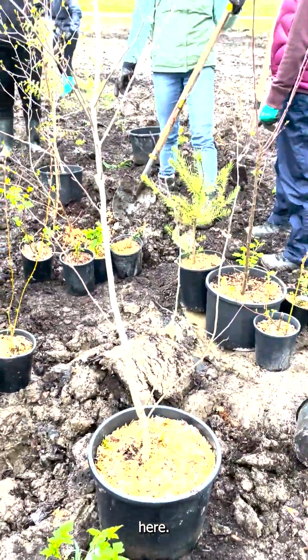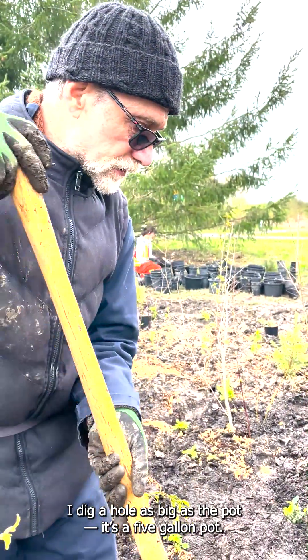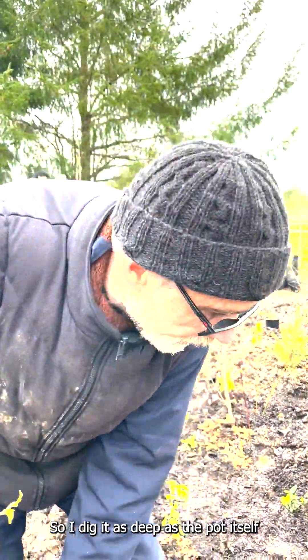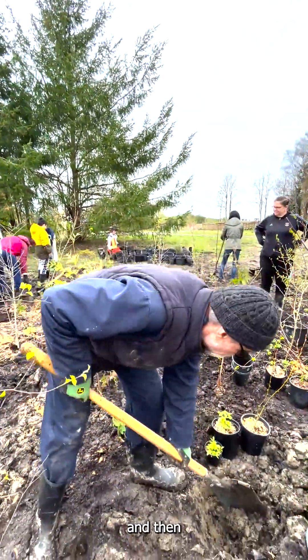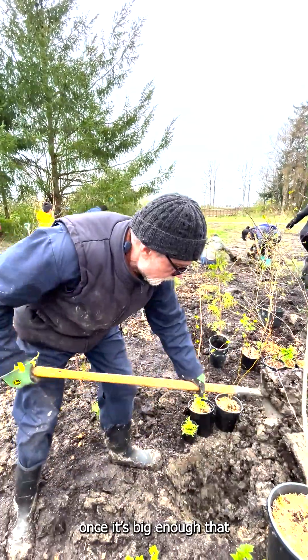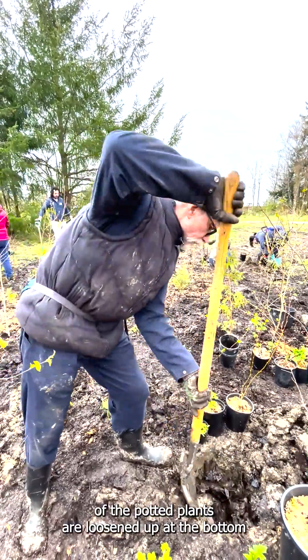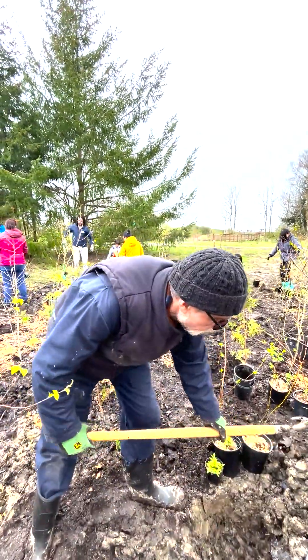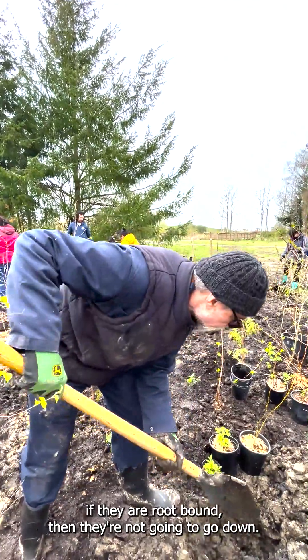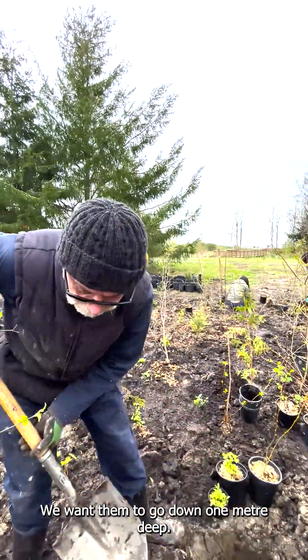I'm going to show you how to plant these. I start with the middle one, which is the canopy plant right there. I dig a hole as big as the pot — it's a five-gallon pot — so I dig it as deep as the pot itself. We want to make sure that the roots of the potted plants are loosened up at the bottom, because otherwise if they're root-bound, they're not going to go down. And that's the whole point — we want them to go down one meter deep.